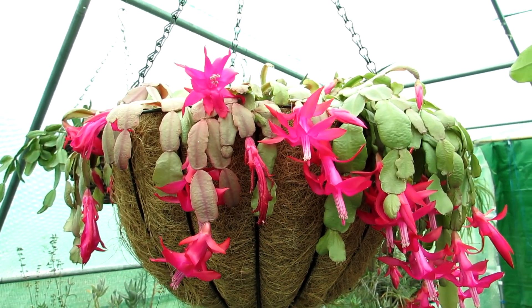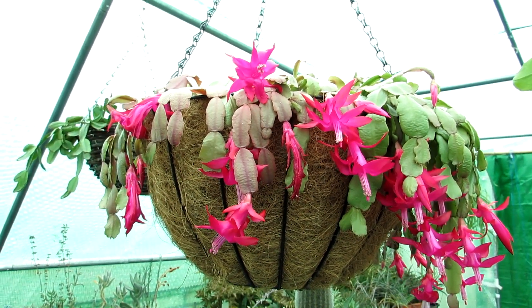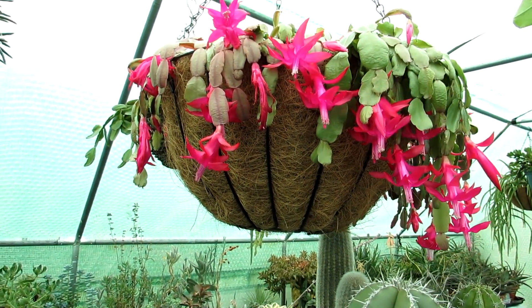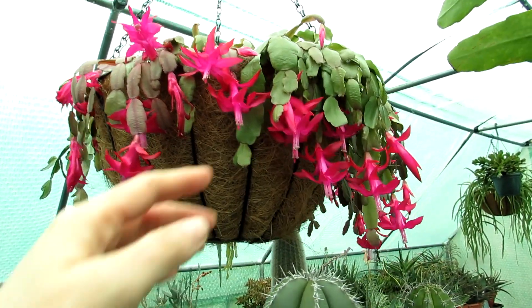This one is usually a bit later flowering than the Schlumbergera truncata, which typically flowers from October to December. This one can flower even into March, and as I say it's the middle of February and it's still flowering. Being kept cooler here in the polytunnel helps it stay in flower a lot longer.